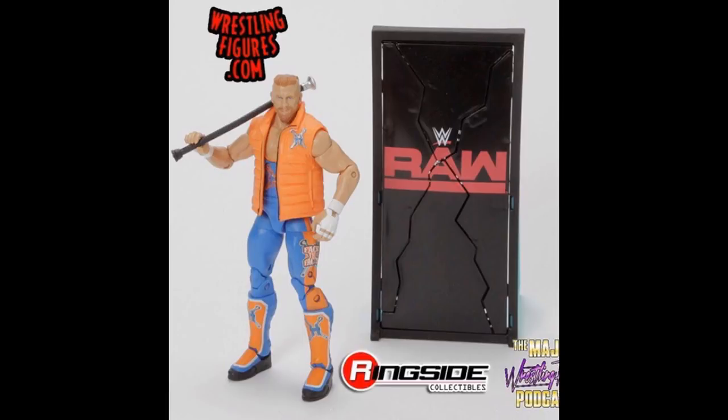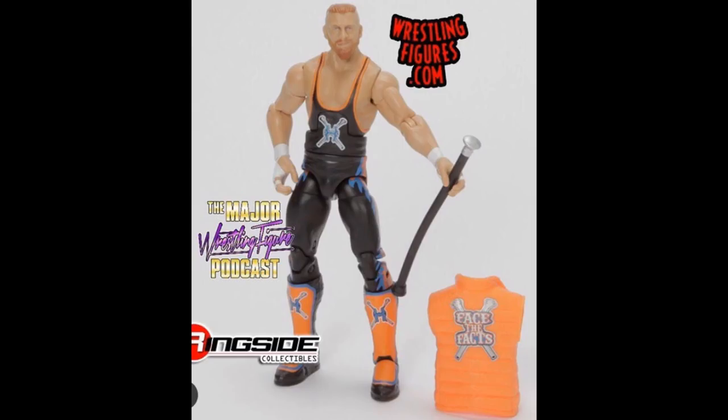I can't wait to pick this up. This is also the first figure that will have a chase variant — sort of like the chase Pops with the vinyl figures. You can also get a chase version of this, which makes it harder to obtain. I think there will be a chase in every four sets or something like that. The chase figure is in a black, orange, and blue variant and doesn't come with the Raw smash breakaway sign — just his vest and cane — but it is the exact same head scan, just a different attire.